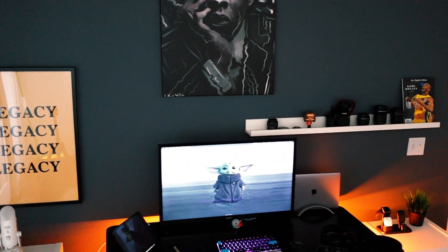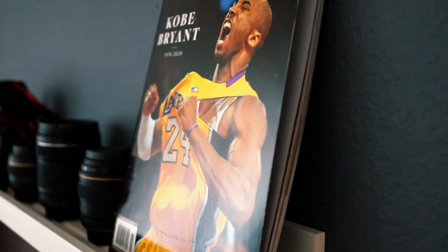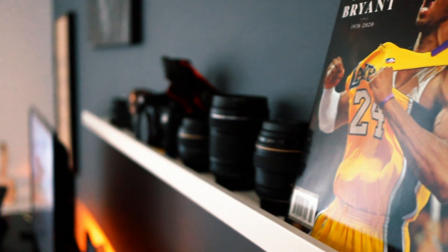That's pretty much my desk setup. I'll link to the items in the description below. If you have anything that you'd like to see on your dream desk, drop them in the comments. Thanks for watching.